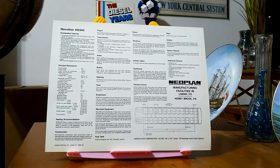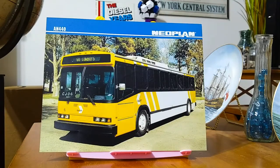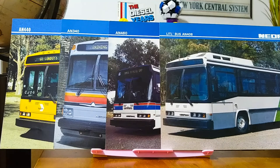And lastly, we have the AN440. This also is a 40-foot bus, and it's from the Dallas DART system. It says 'Go Cowboys!' on the destination sign. And here's the back of the publicity photo of the Transliner AN440.